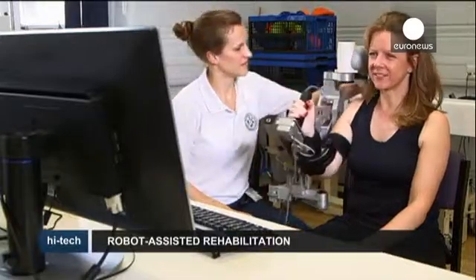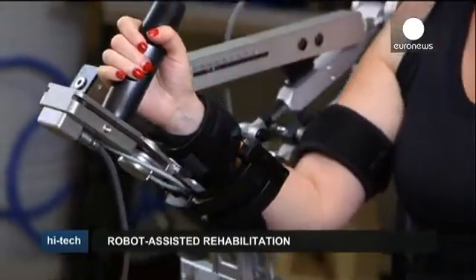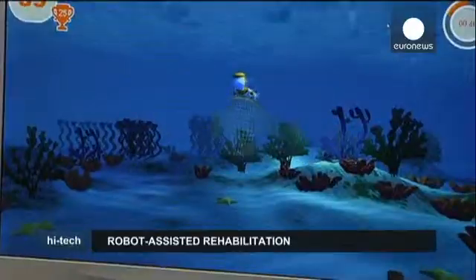Introduced two decades ago for patients with neurological disorders, rehabilitation robotics is now a relatively widespread recovery method. Here at the National Hospital for Neurology and Neurosurgery in London, robots are used to help stroke victims regain the use of their arms.